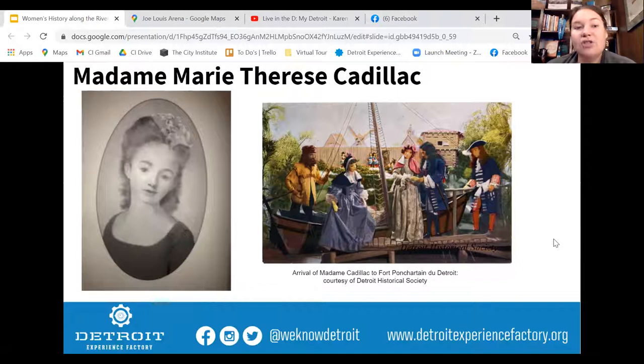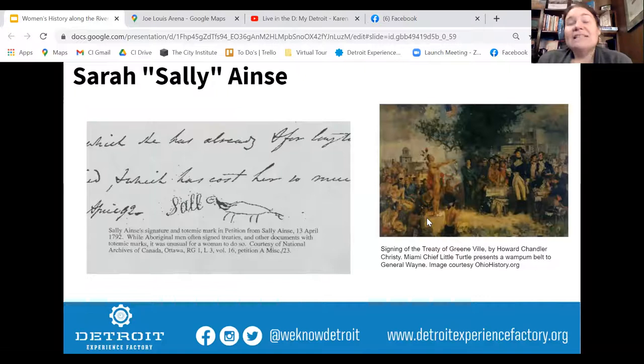The Detroit Historical Museum and Detroit Historical Society has tons of great information about many of these women, including a diorama of Madame Cadillac arriving here. But it wasn't just white women making an impact. As we talk about the other tribes that were here, women were of course an integral part of that. Unfortunately there aren't a lot of records of indigenous women who were having such a big impact on our region along the riverfront.